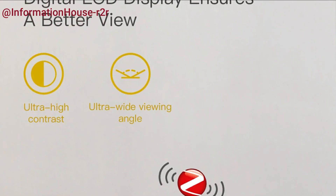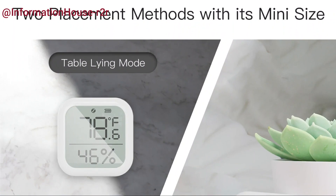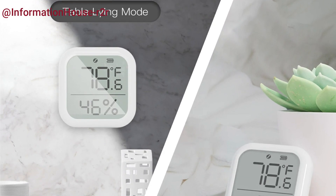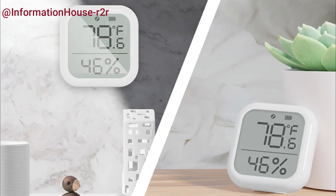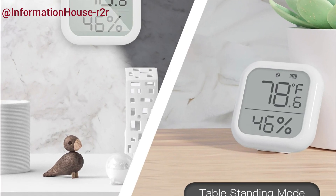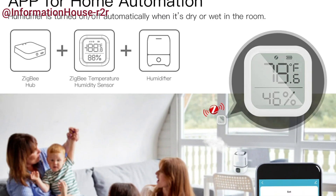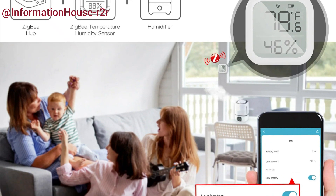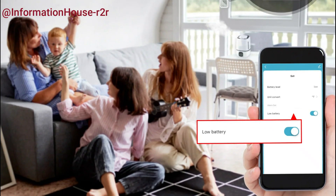This second-generation sensor offers a much lower cost compared to the first version, while delivering real-time, highly accurate readings of temperature and humidity displayed clearly on a digital LCD screen. It supports smart automation with other devices like electric heaters and humidifiers, even allowing for flexible control periods. The sensor also displays battery level both on the LCD and within the app, featuring low battery alerts and easy switching between Celsius and Fahrenheit, available in round and square designs.